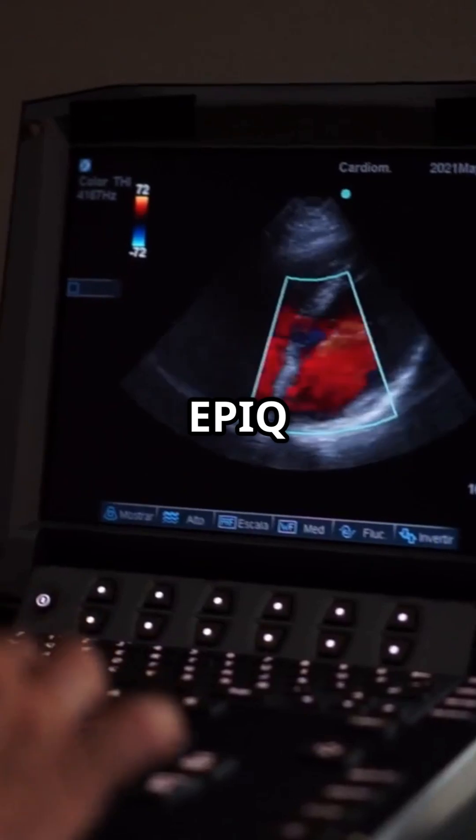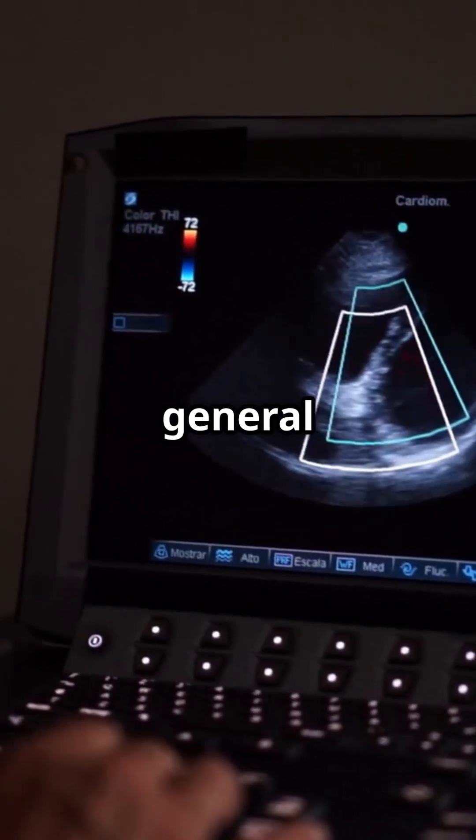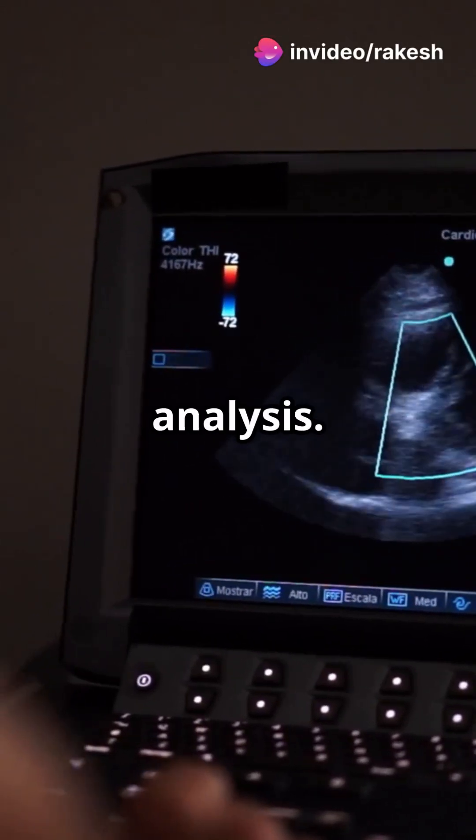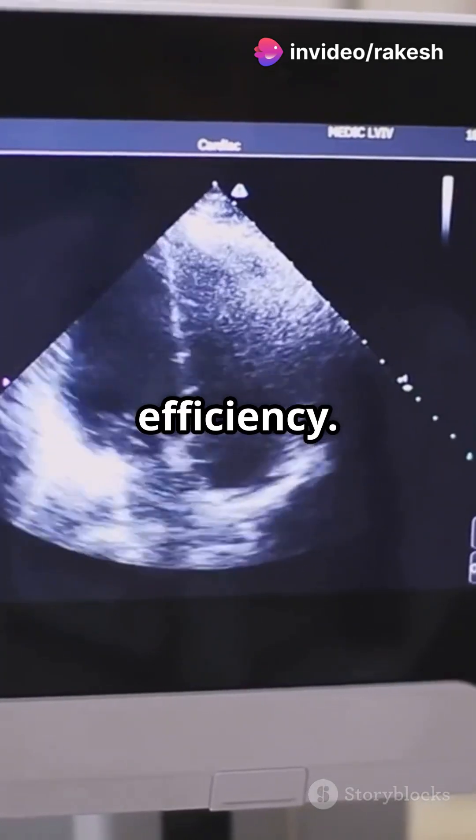Next, the Philips EPIC Elite excels in cardiology and general imaging with shear wave and strain elastography for enhanced tissue analysis. It's praised for image quality and workflow efficiency.